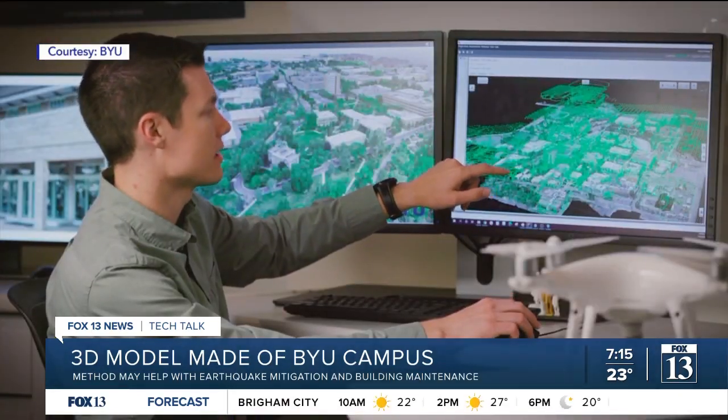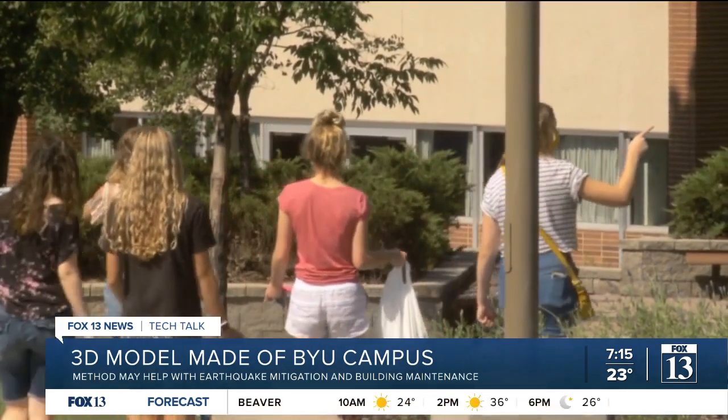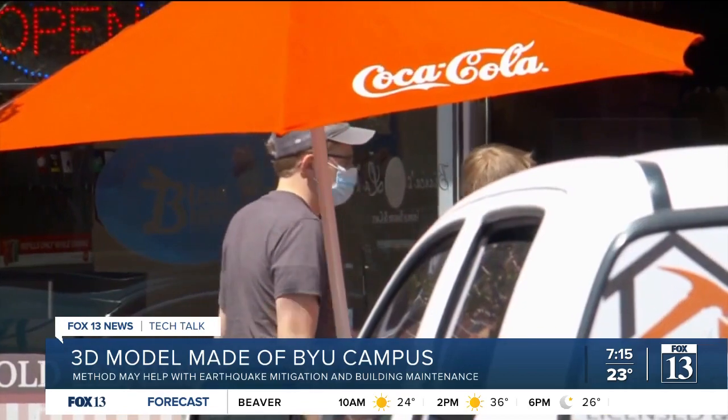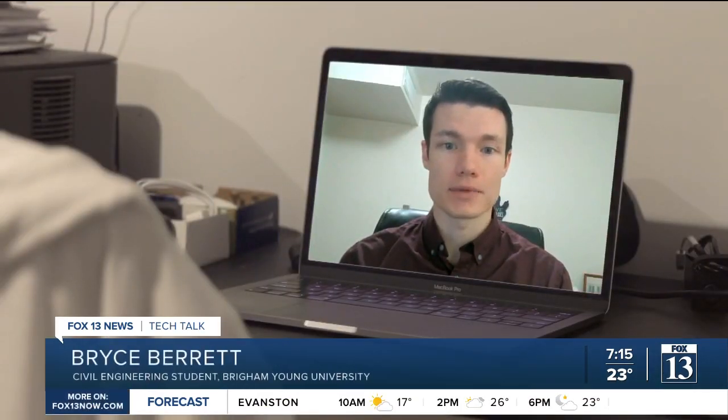Bryce Barrett started the project in May of 2020, not long after schools were locked down by the COVID-19 pandemic. For those two semesters of spring and summer term, we had an opportunity to fly campus where we wouldn't have before, and that allowed us to take a little snapshot in a 3D model.